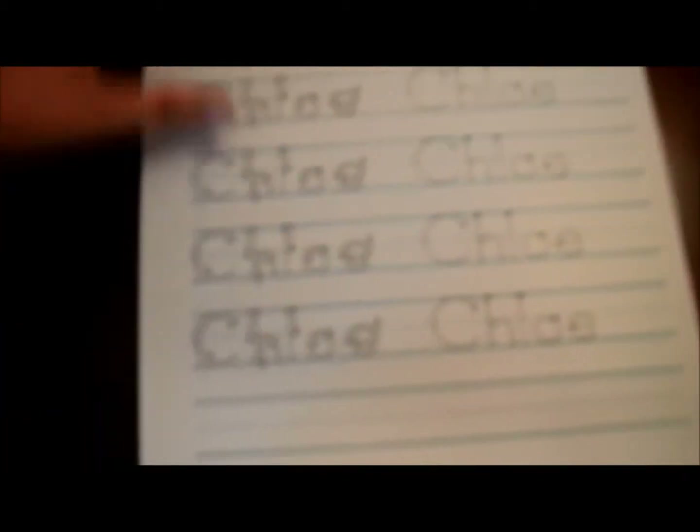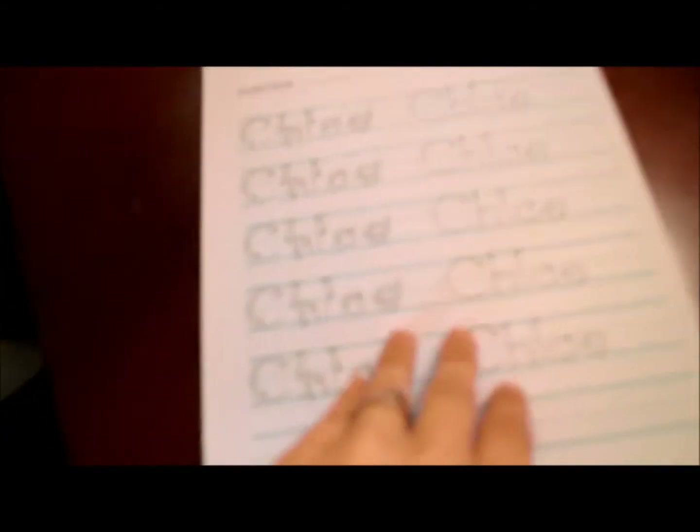I found a template online that you can print from. So I figured we could start learning how to write our names tomorrow and actually start learning the letters of the alphabet.